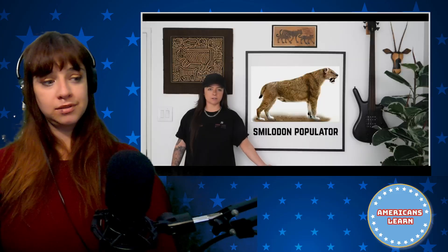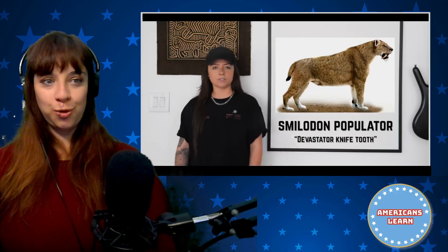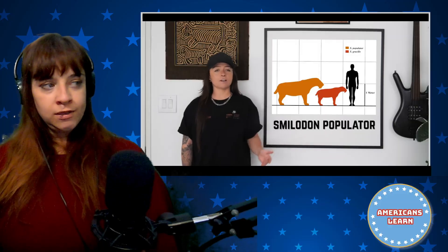Second, Smilodon populator — Devastator Knife Tooth — the supersized, thick tank from South America. They're estimated to have had a max weight of 960 pounds, which is just honestly almost disgusting. That's so big for a cat. Because these cats were built for brute strength, it seems they could have taken down prey that weighed up to 6,000 pounds. They're considered some of the largest cats to ever exist, larger than Siberian tigers alive today.